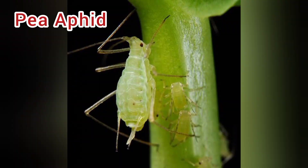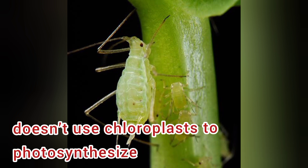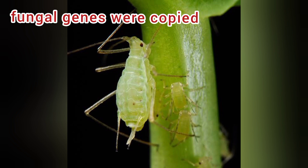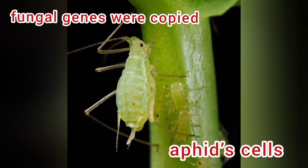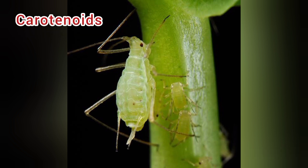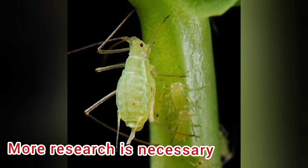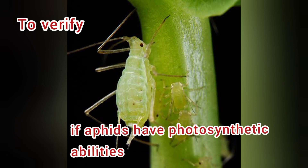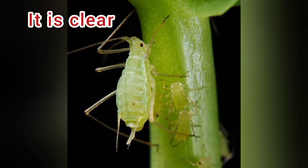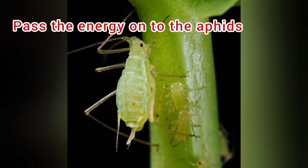Number 4: Pea aphid, with its scientific name Acyrthosiphon pisum. It doesn't make use of chloroplasts to photosynthesize. Research shows that when fungal genes were copied within the aphid cells, those genes were used for the production of carotenoids, a type of pigment used to absorb light. While more research is necessary to confirm that aphids truly have photosynthetic abilities, it is clear that carotenoids can absorb light and pass that energy onto the aphids.